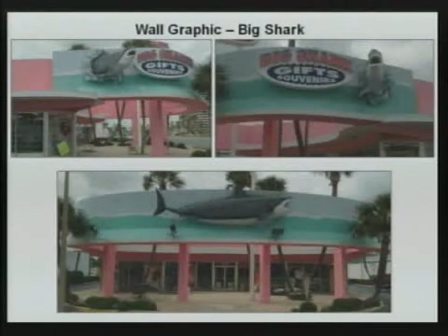There are a couple pictures of the current wall graphic on the walls. You see the 3D sharks associated with this. These are embellishments and will not be taken down. The artist has worked a plan to incorporate the sharks into the new design. These were approved back in 2003.